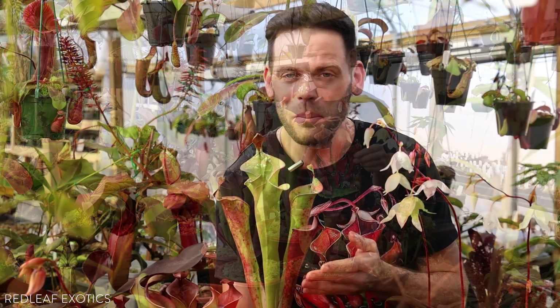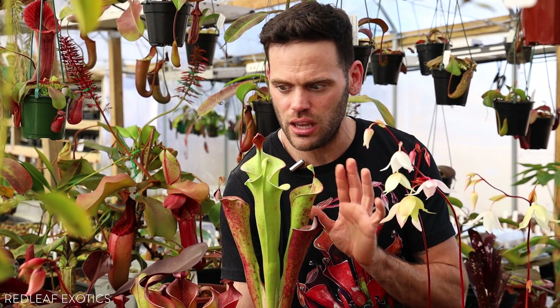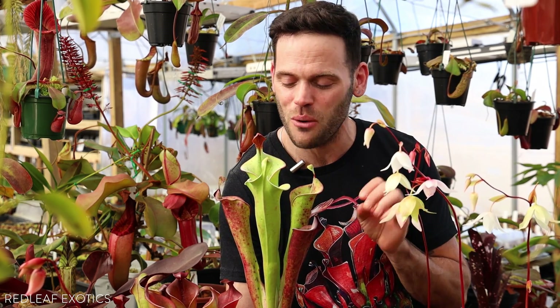I hope you guys enjoyed this genus as much as I did. Heliamphora truly are mind-blowing, and if you're growing Nepenthes and you don't have any, definitely get into them — they're so awesome to grow. Feel free to check out the other videos on our page. Like, comment, share, and subscribe — it is so helpful to us and we really appreciate it. I'm Dominic here at Red Leaf Exotics and I will see you next week for more exotic plants.